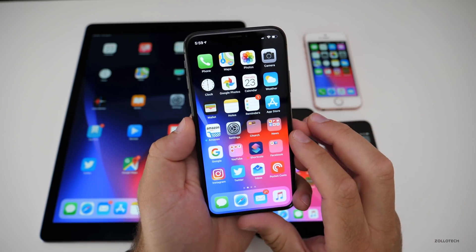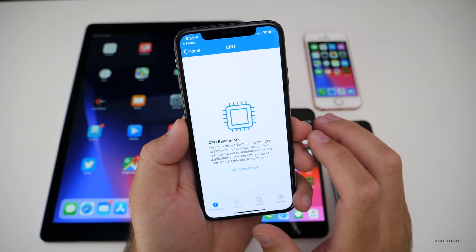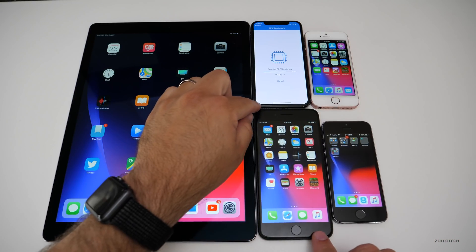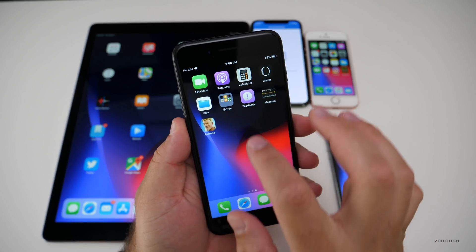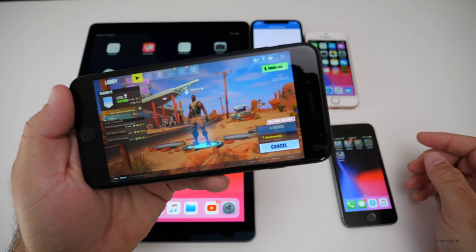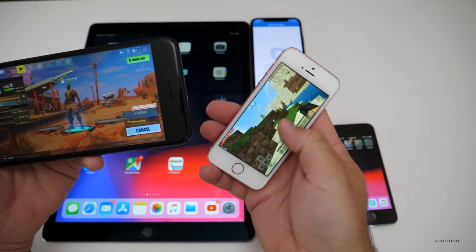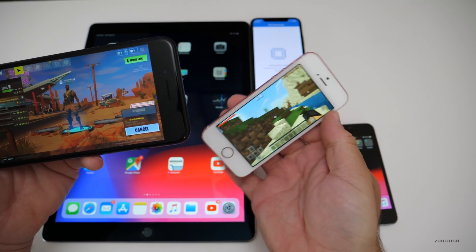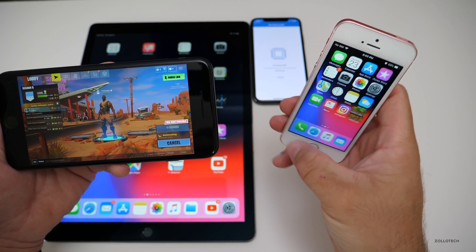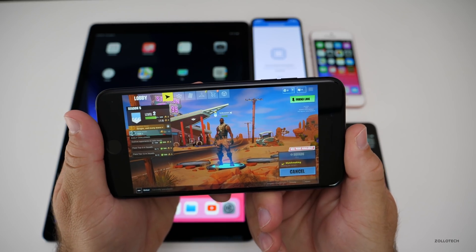Let's take a look at GeekBench on the iPhone X. I ran it earlier but let's run it again. While we're waiting for GeekBench to finish, let's take a look at Fortnite since I know a lot of you want to see that. Fortnite was already open and it's running fine. On the SE I've got Minecraft running — we'll hit resume and you'll see it's working just fine. No issues there, so it's working well on the SE.